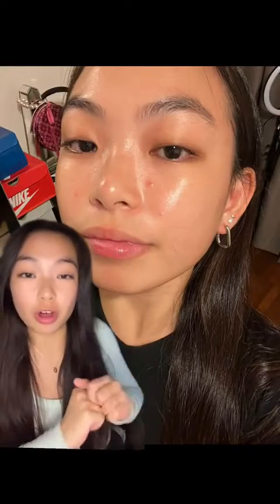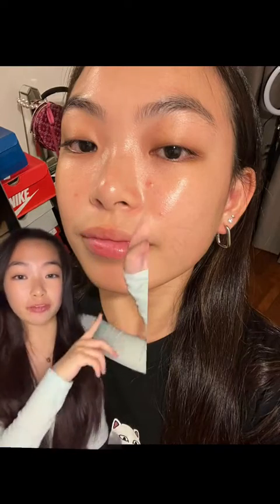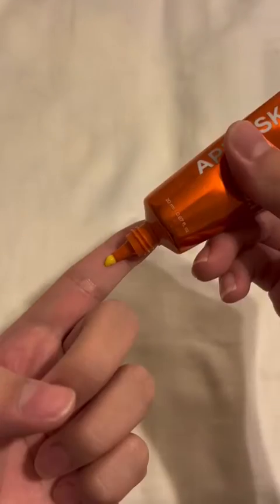This is my skin before — it's not the worst but there are some redness here and there. And after just two days of using the Keratin Pimple Clearing Solution, look at it now. It's gone. Trust me, I've tried many topical creams and this is one of the most effective ones.